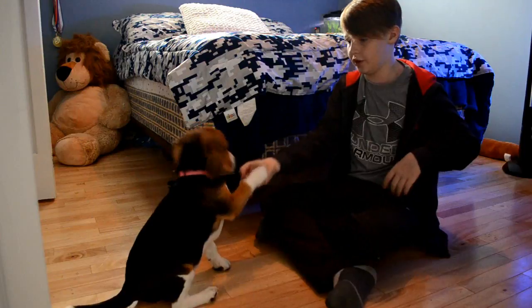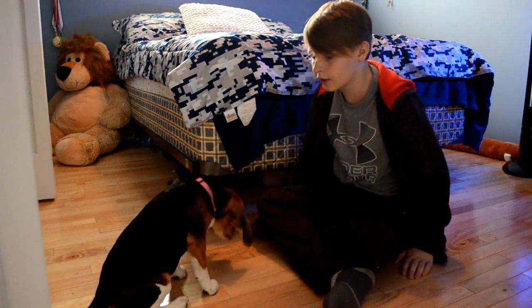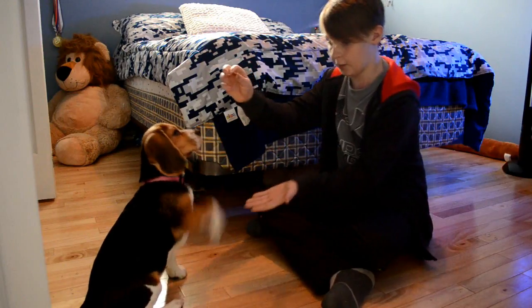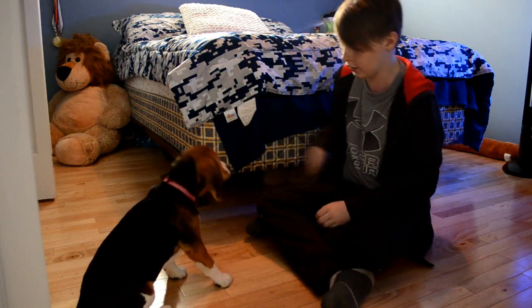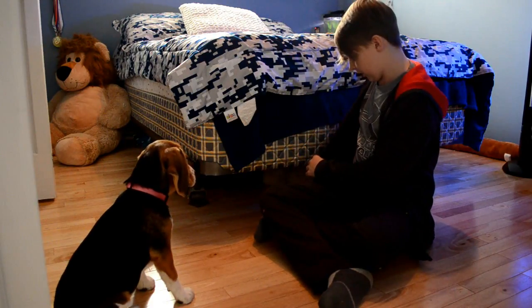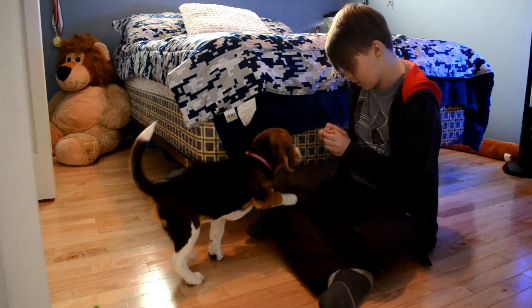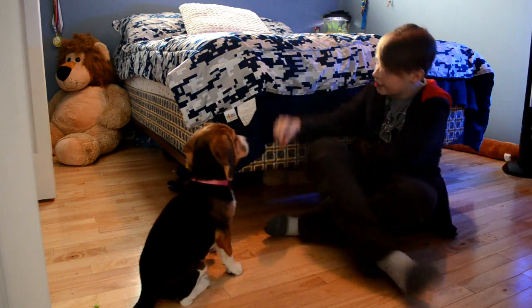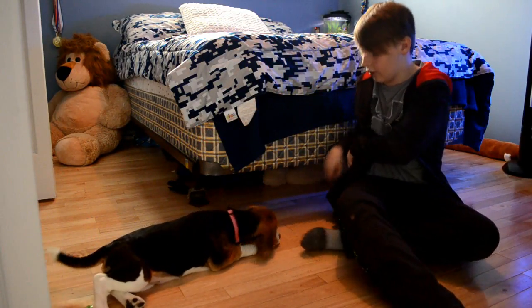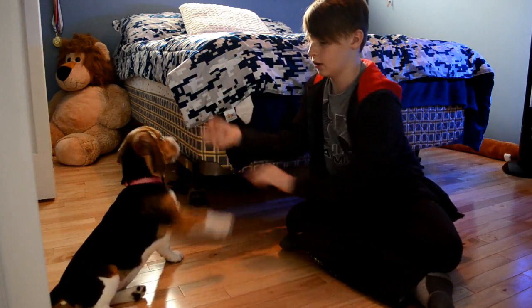I'm going to show you a few tricks that she can do. Sit! That's her first trick. And then her next trick — Lily, shake her paw. Good girl, Lily! That's her second. Only got a couple more treats. Sit. Down. Good girl, Lily. Next one — high five! Good girl.